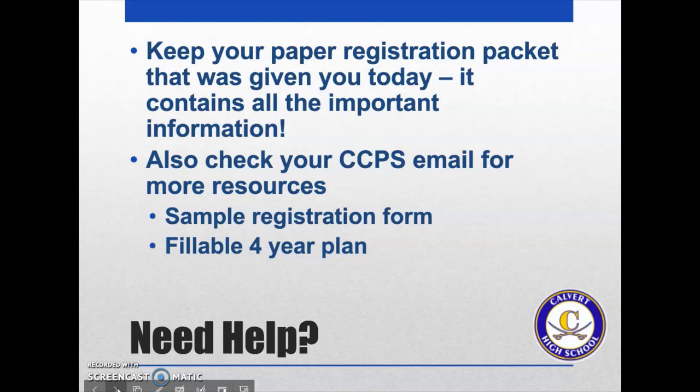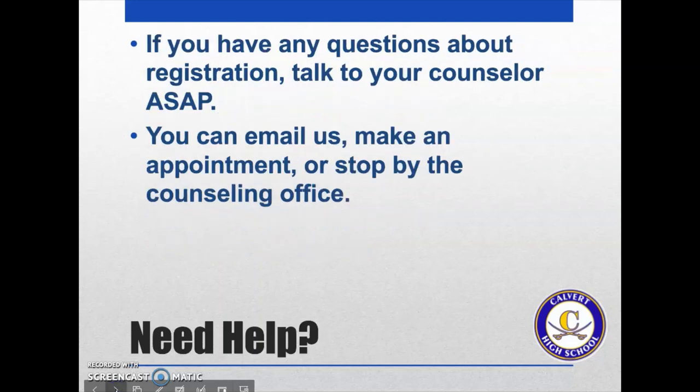Going out to you will be a couple of things: a sample registration form and also a fillable plan form. If you have any questions about registration, talk to your counselor — myself, Ms. Ponte, Ms. Sinclair, and Ms. Harris. Whenever you get a chance, you can email us, make an appointment, or stop by the counseling office. We're back to one-hour lunch, so that'll give you a good chance to see us. Take advantage of that, and if you need help, come see us.